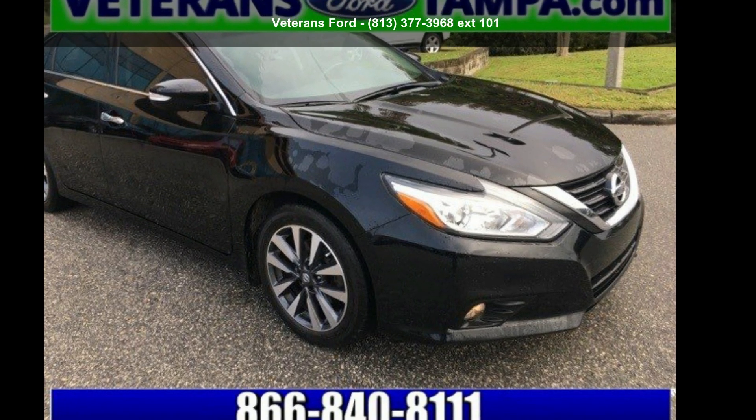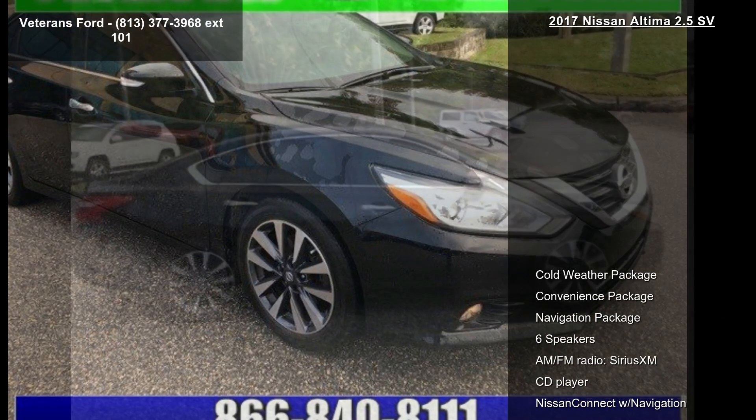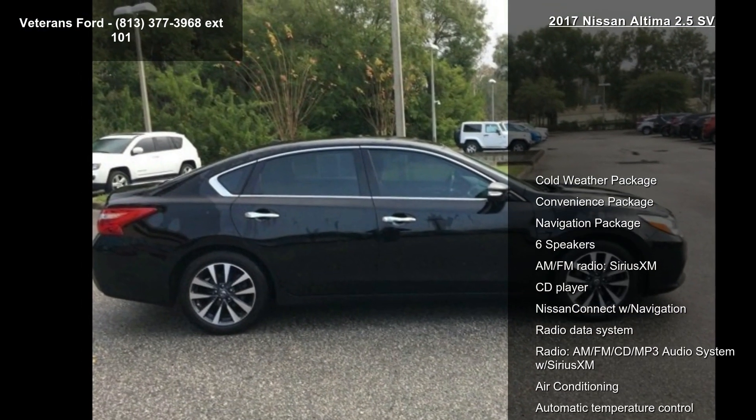Presenting the Nissan 2017 Ultima 2.5 SV. This may be the set of wheels you've been looking for.